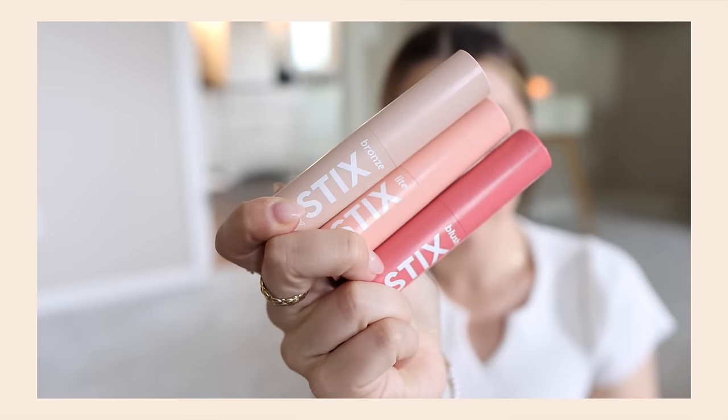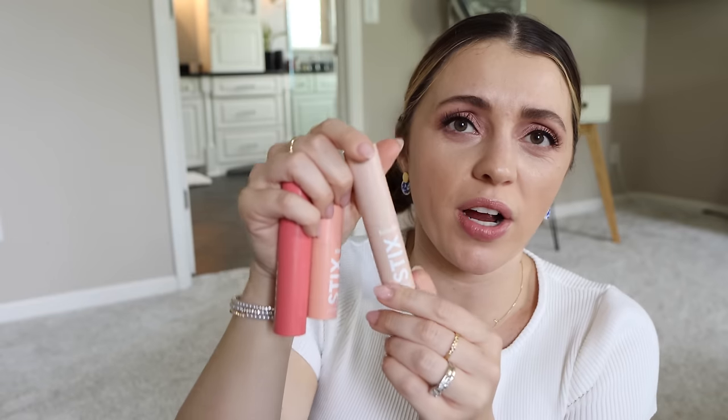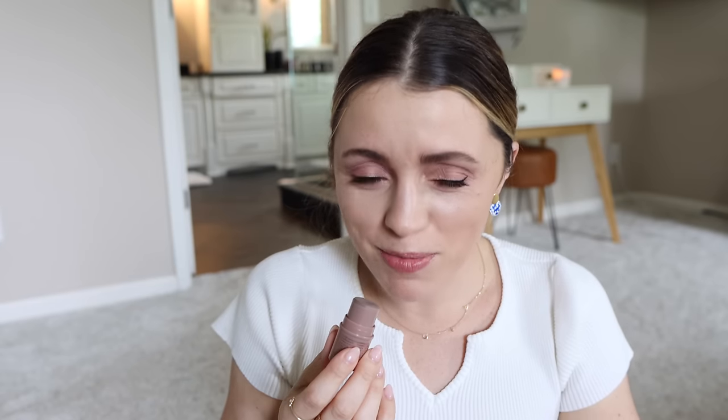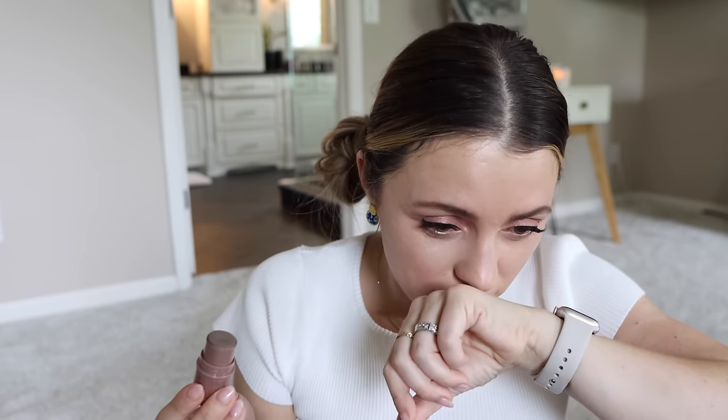For bronzer I have two options: the ColourPop bronze stick, and the Essence Baby Got Bronze — except that color is straight-up gray, so I'm calling it a contour. My stage makeup teacher would have loved this product. I'm going to try the Essence as a low-key contour and then maybe do a little bronze on top. Also, this smells exactly like a Bonnie Bell Lip Smacker — watermelon kiwi, I'm smelling melon.